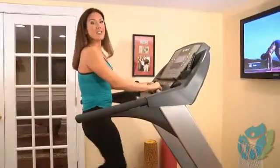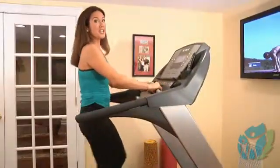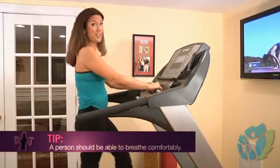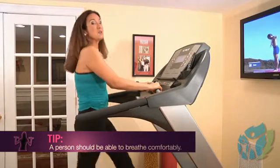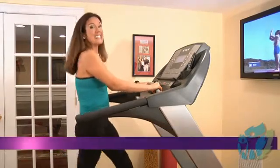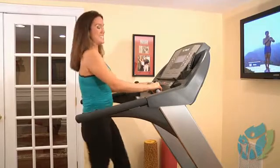I'm constantly checking in with them to make sure they can talk to me, so as to make sure they're not too winded. As I walk on a large incline, let's see how well I do in the talk test. For general health, a person should be able to breathe comfortably throughout their training, but should be comfortably uncomfortable, so to speak. I can demonstrate this as I increase the intensity.